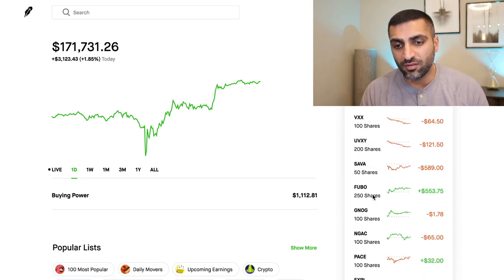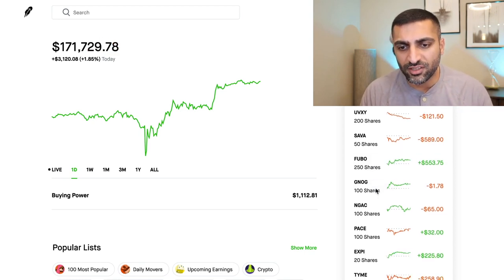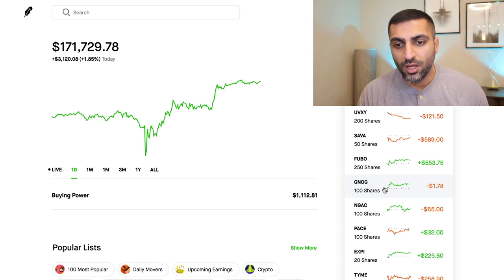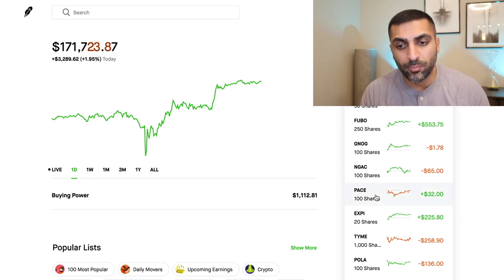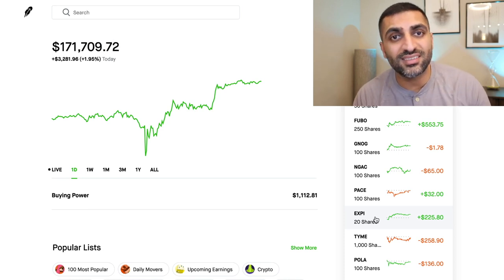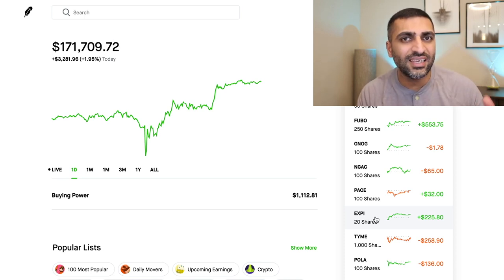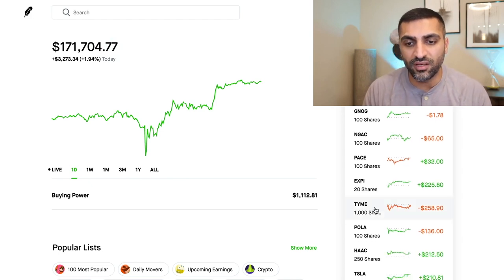Sava — I'm losing money on that. Fubo — I made some money on it. I bought this stock literally yesterday at the dip and already I am up $500, so very excited for Fubo. GNOC looking okay. NGAC — losing a little bit of money, but I can't complain too much. Pace looking good. EXP Realty looking great — I can't wait for Grant Cardone to take this stock 10X. I feel like he has become the new spokesperson for this company and as a result we are going to see this company go up in value.